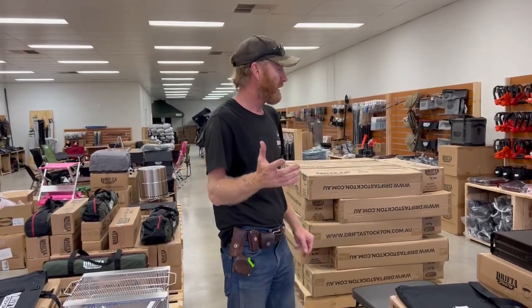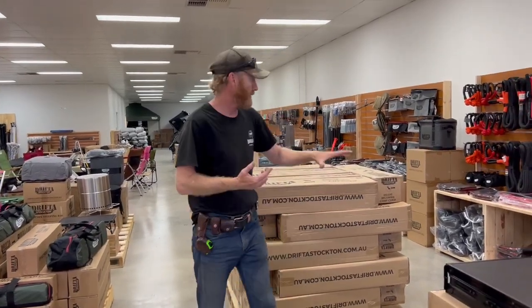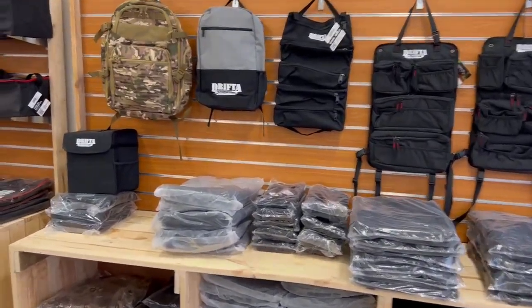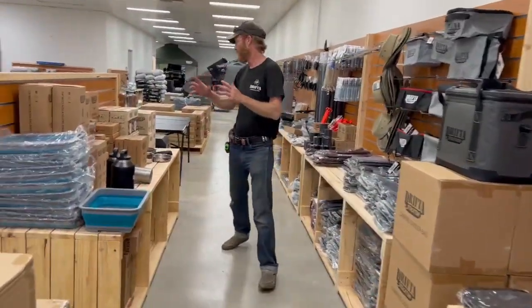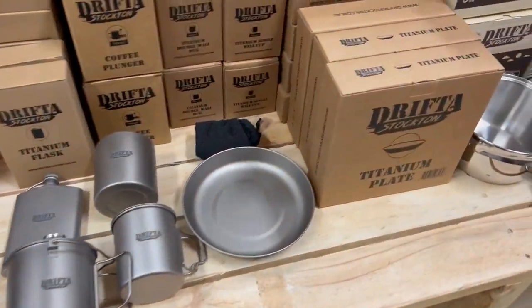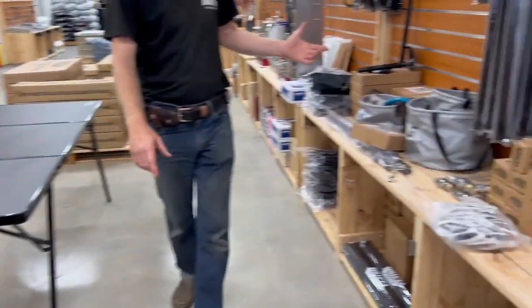I'll quickly show you around — much like a lot of our Drifter stores, this is our eighth store. We've got all our boxes set up: Stockton, tool rolls, rear seat organisers, recovery gear, all of our bags, lots of chairs, water bottles. This is our new product from Zebra, co-branded Stockton, working in really well with Zebra. A couple of co-branded products — tent strokes and pegs.